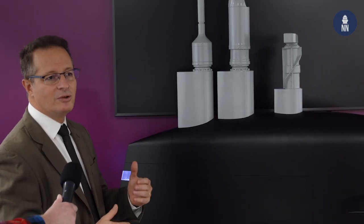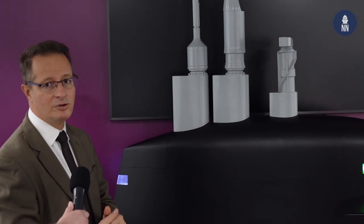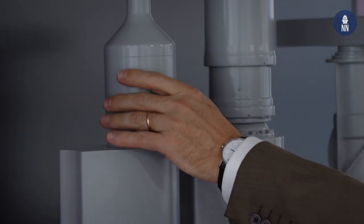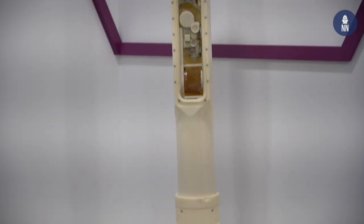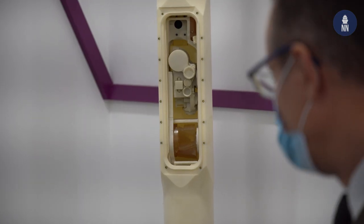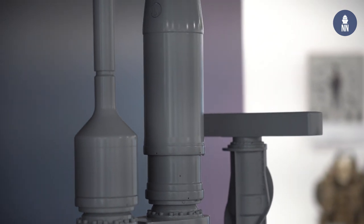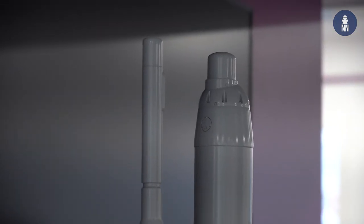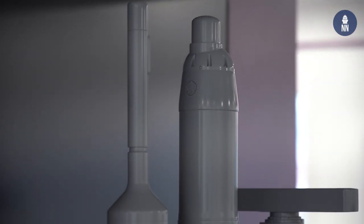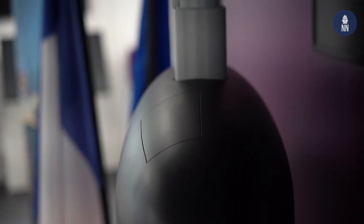A typical ship set for submarine masts is composed of an attack optronic mast, which is highly stealthy with a low diameter and low signatures, complemented by a search optronic mast which has advanced capabilities for searching the surface and air regions and automatically pinpointing potential threats.